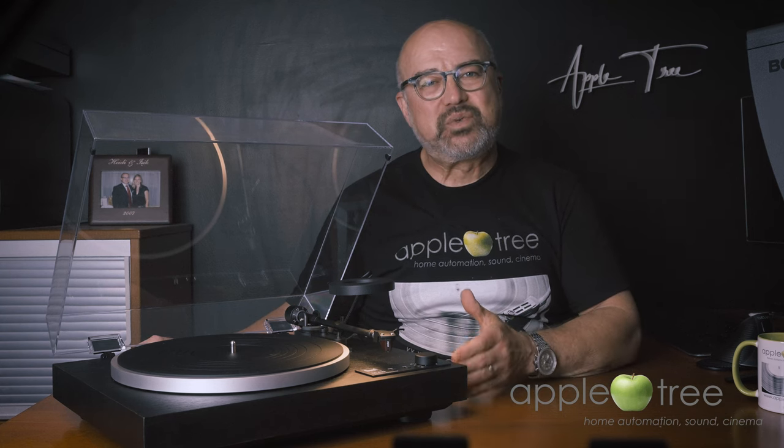Let's start with why we are talking about this. Vinyl is getting more popular and there are two main reasons for that. One, more people think that analog is the best way to listen to music, and two, young people think that vinyl is very hip and cool.